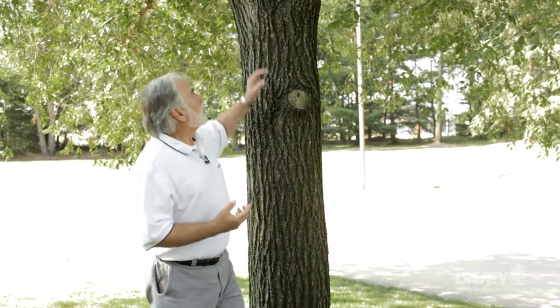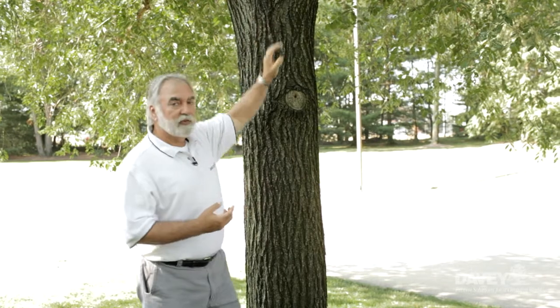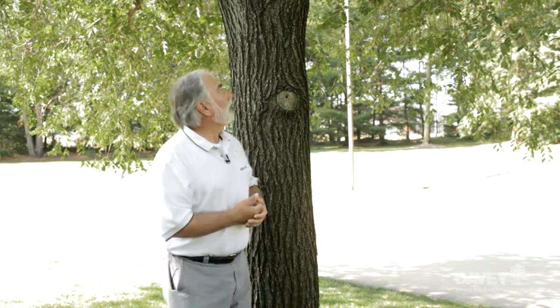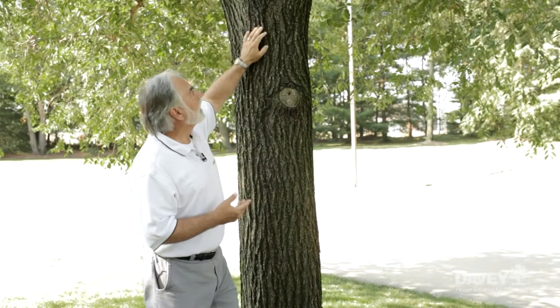Summertime storms can bring high wind velocities, and those winds can apply an awful lot of force to the base of branches. Some branches are strong enough to endure those forces, and some are weak and are going to break. How do we know which are strong, which are weak? How do we know which branches we should prune away and which we can keep safely on the tree? Well, there are subtle signs and clues on each of these branches, and here are a couple of very good examples.